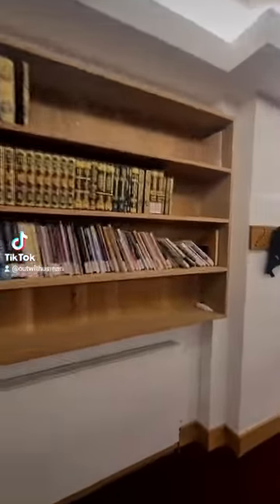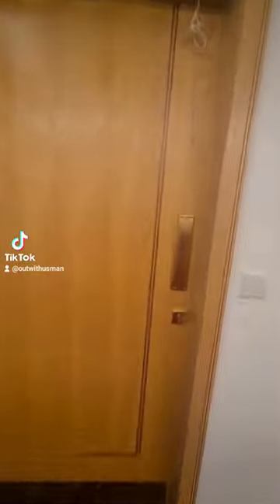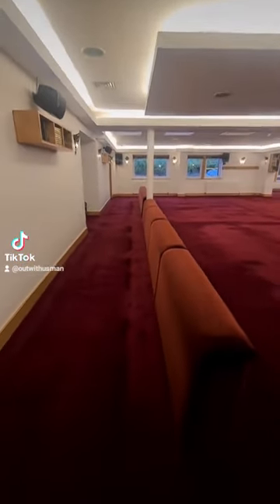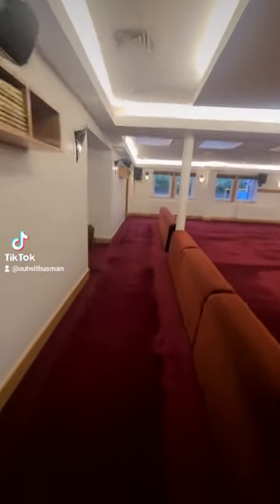These guys have got mountains of knowledge, mashallah. We'll have a look around the prayer hall — there's another bookshelf there towards the ladies side. And mashallah they've got some kind of seating area where you can lean whilst you read your Quran.